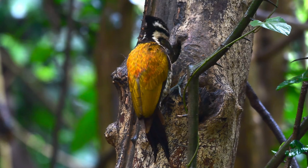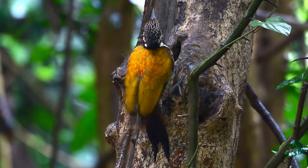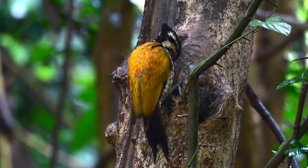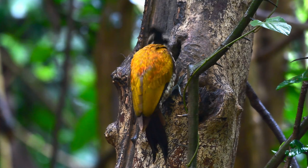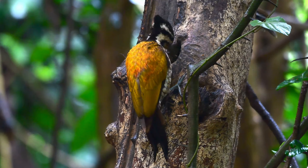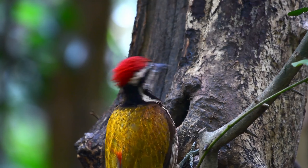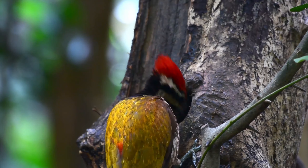The common flameback is a resident breeding bird here in Thailand. As with most woodpeckers, they're mainly vocal when they take flight, and the common flameback has a very loud high-pitched call. So as we always say, if you want to see the bird, learn the sound.